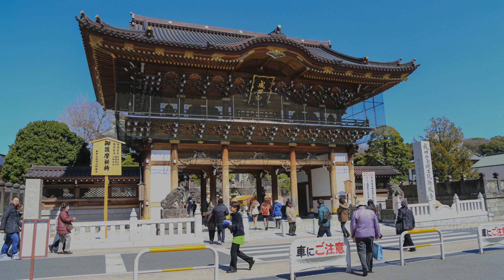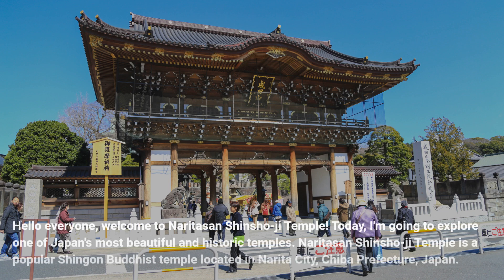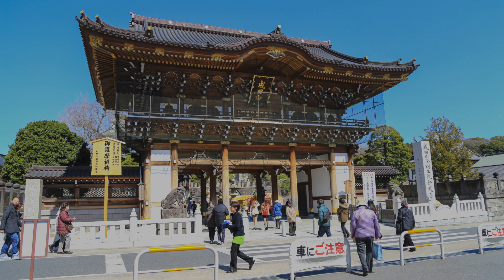Hello everyone, welcome to Naritasan Shinshoji Temple. Today, I'm going to explore one of Japan's most beautiful and historic temples. Naritasan Shinshoji Temple is a popular Shingon Buddhist temple located in Narita City, Chiba Prefecture, Japan.